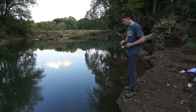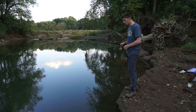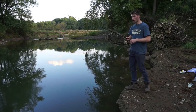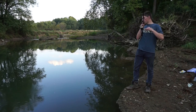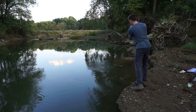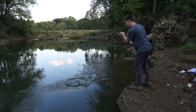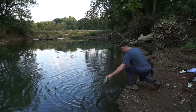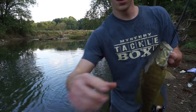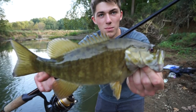Oh, there's another one — a little smally. That's a nice fish, that's a nice smallmouth — oh yeah, that's a good one. He wants to go into those rocks really bad. It's barely hooked. Not massive, but a lot better — we're starting to get into some bigger fish here.